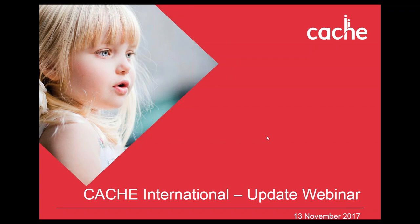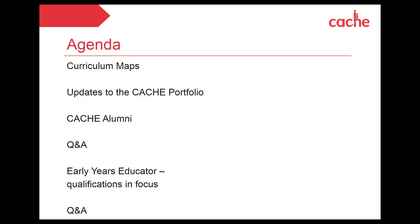This afternoon's session will take around 45 minutes, with plenty of time for Q&A at the end. We're going to cover the new curriculum maps launched for NCFE and CACHE, then focus on updates to the CACHE portfolio since around the 1st of September. There are around 76 new qualifications now available under the CACHE brand that I think many of you will be really interested in.